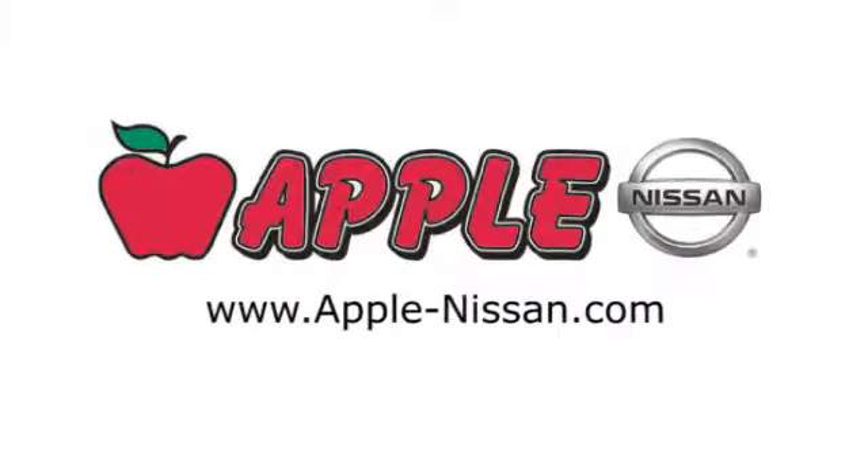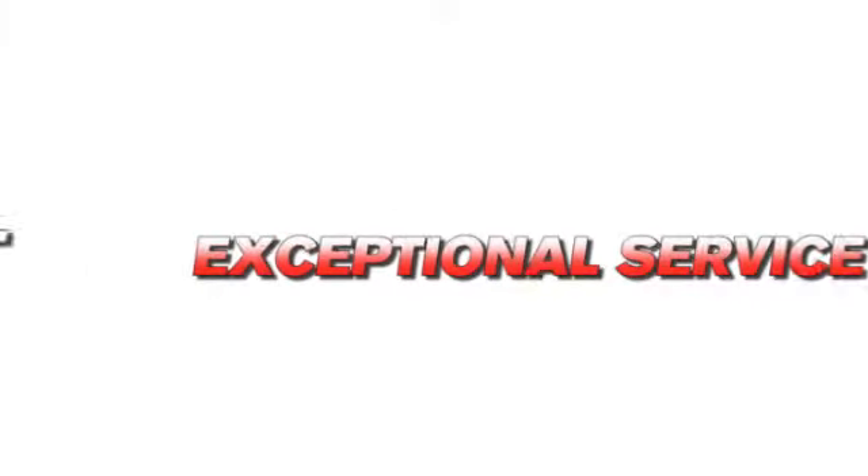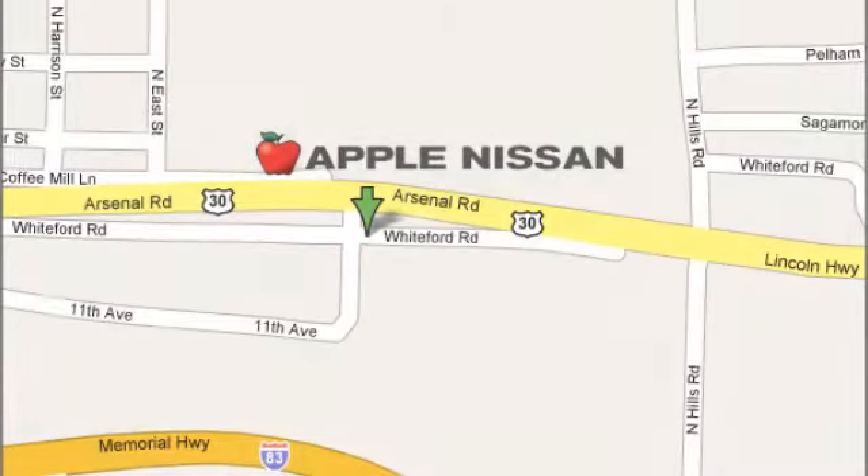Apple Nissan offers a great selection, exceptional service, and the value you expect. We are conveniently located at 1510 Whiteford Road in York, Pennsylvania.